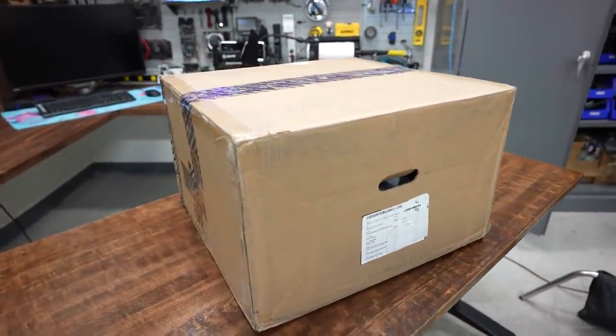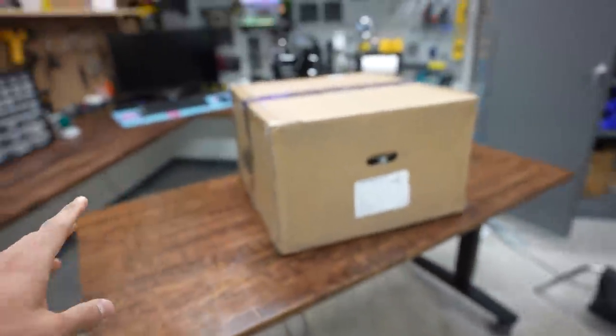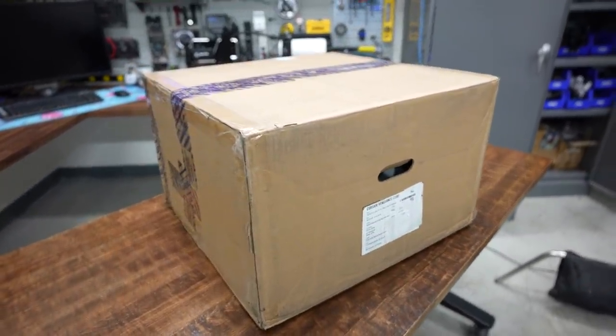Here it is in this big old box and they actually printed the specs right on the side of this box. Makes me really glad that they required a signature for delivery because if a UPS driver came to my house and actually knew what those specs meant, I would never see this box.